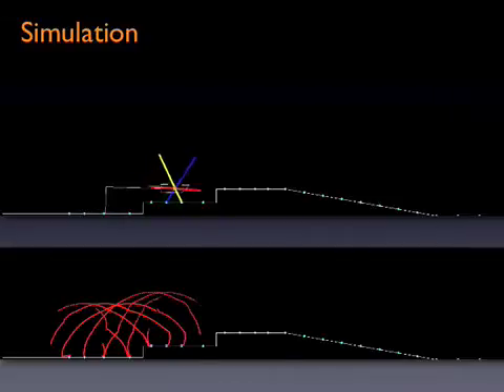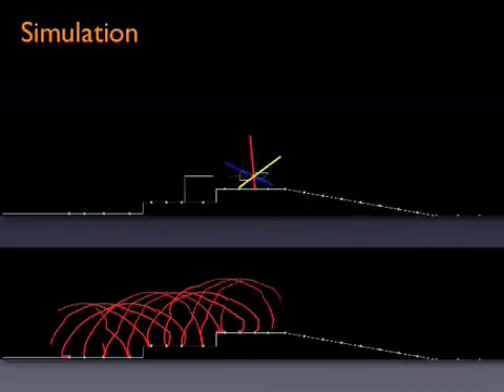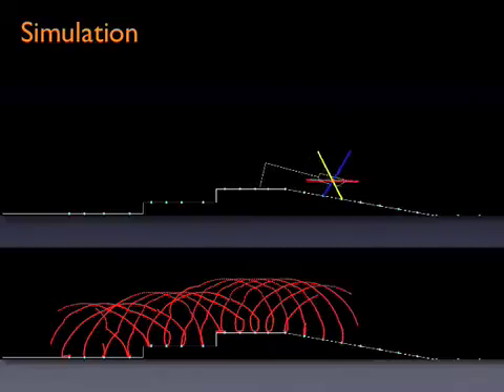The actuated spoke wheel creates an interesting and complex interaction with terrain features, and the simulator allowed the team to visualize this for refining the foot trajectory and contact point planning algorithms.